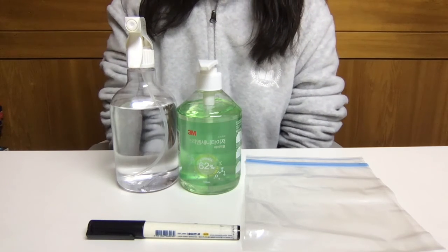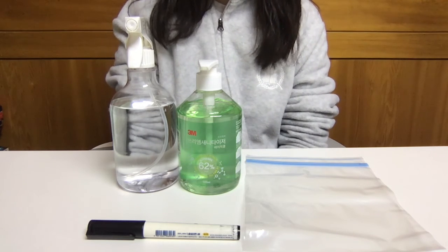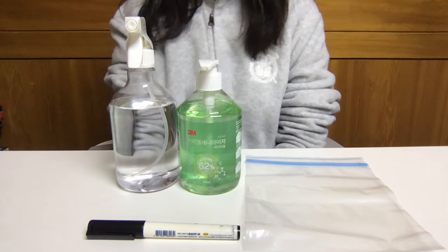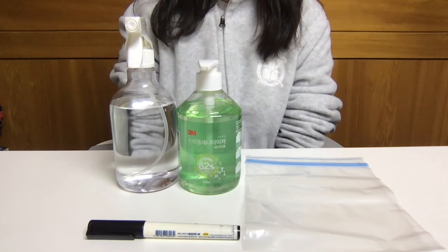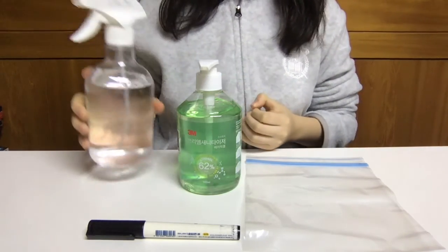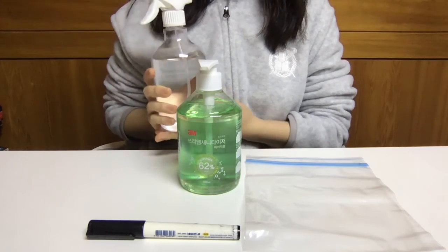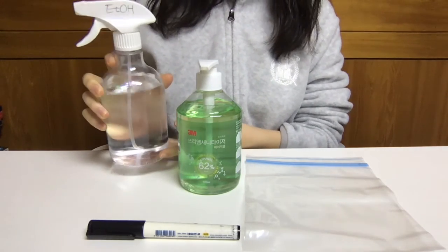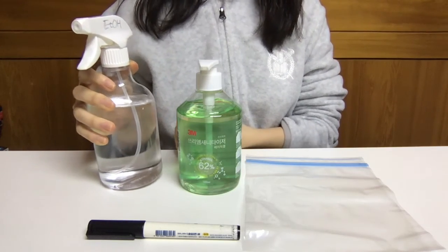This experiment looks at the formation and growth of bacteria and the presence of germs on our hands. What you'll need is alcohol for washing your hands — it should be 60% concentration or higher. Here I have a 70% alcohol solution made at home.